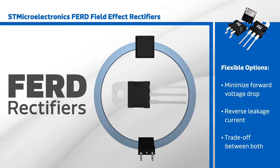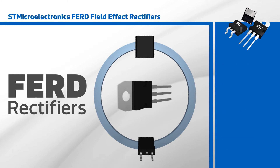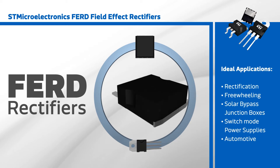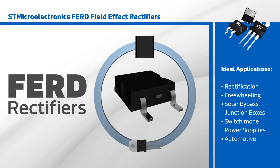Designers are able to select from products that minimize forward voltage drop, reverse leakage current, or a trade-off of both. This makes the FERD series ideal for rectification, freewheeling, solar bypass junction boxes, switch mode power supplies, and automotive applications, and enables designers to meet the most stringent energy efficiency standards.